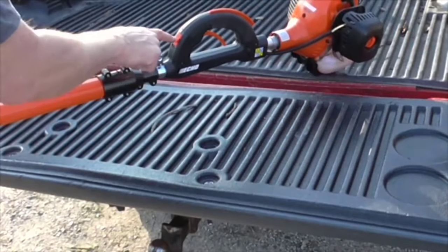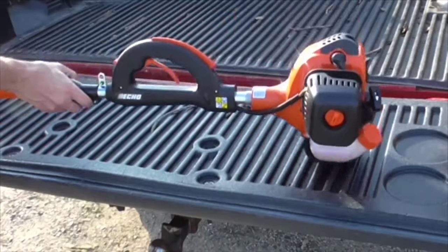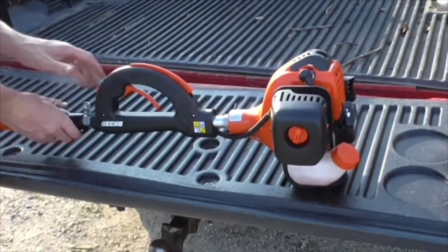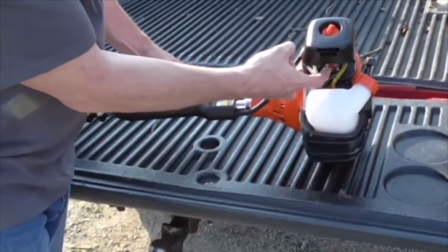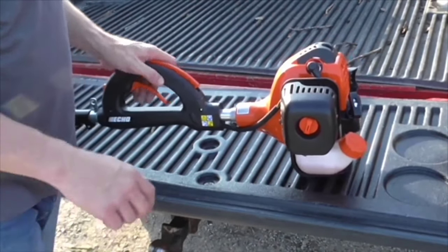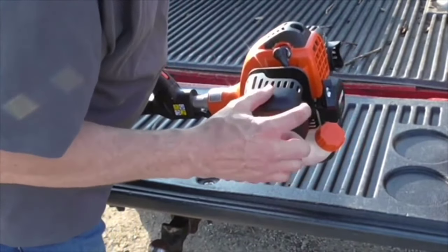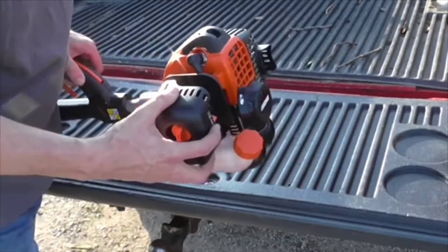There are two ways to cut the tall branches on the trees around your home. You can climb up a ladder and risk life and limb attempting to cut the branches with a chainsaw, or you can get a gas-powered pole saw and cut it with both of your feet safely planted on the ground. We're going to assume you want to survive your yard work with no major injuries, so let's discuss some pole saws.